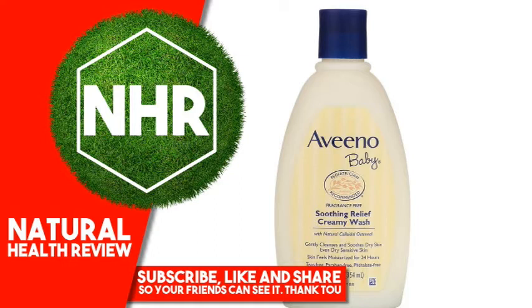Product Overview Description. Pediatrician Recommended with Natural Colloidal Oatmeal. Gently Cleanses and Soothes Dry Skin, Even Dry Sensitive Skin. Skin Feels Moisturized for 24 Hours. Dye Free, Soap Free, Paraben Free. This Aveeno Brand is Pediatrician Recommended. Discover Nature's Secret for Baby's Healthy Skin. Aveeno Active Naturals.